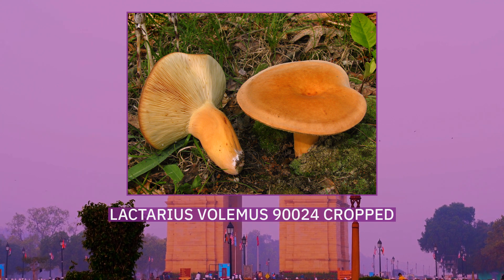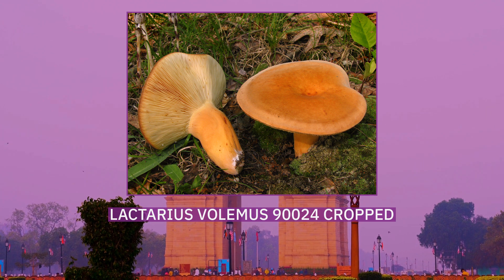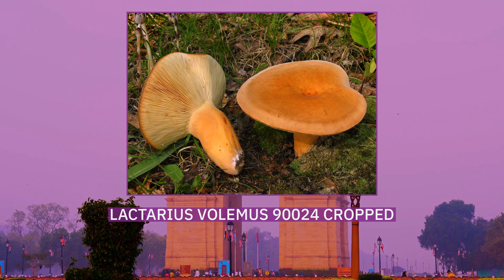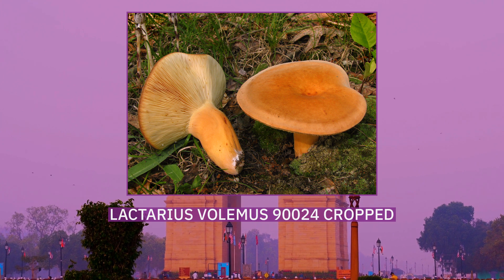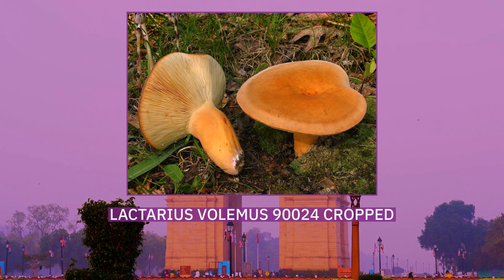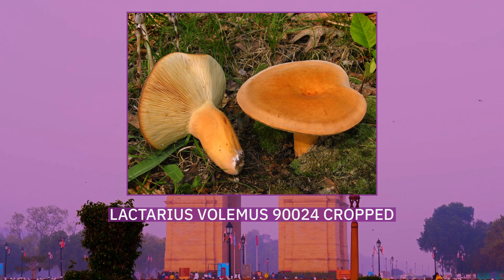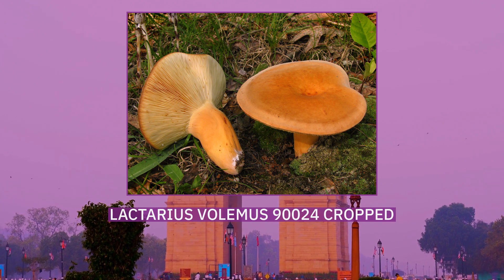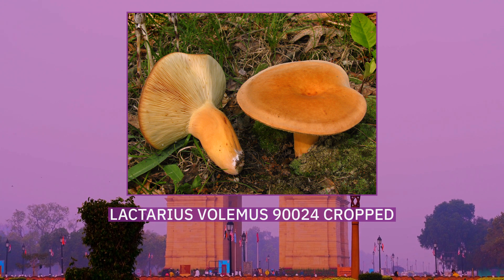L. volemus produces a white spore print and has roughly spherical spores about 7–10 micrometres in diameter. The colour of the L. volemus mushroom varies from apricot to tawny, and the cap may be up to 11 cm wide. The pale golden yellow gills on the underside of the cap are closely spaced and sometimes forked. One of the mushroom's most distinctive features is the large amount of latex milk that it exudes when the gills are damaged, leading to the common names weeping milk cap and voluminous latex milky. It also has a distinctive fishy smell, which does not affect the taste. The fruit bodies have been chemically analysed and found to contain several sterols related to ergosterol, some of which are unique to this species. The mushroom also contains a natural rubber that has been chemically characterised.